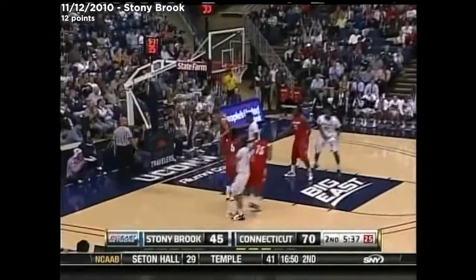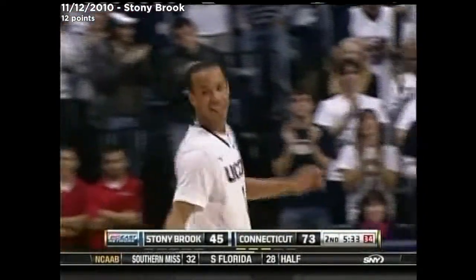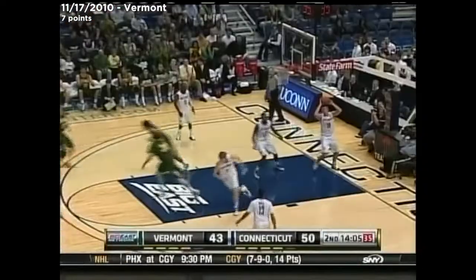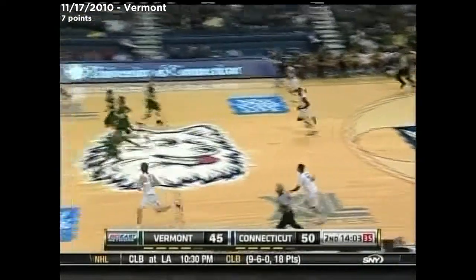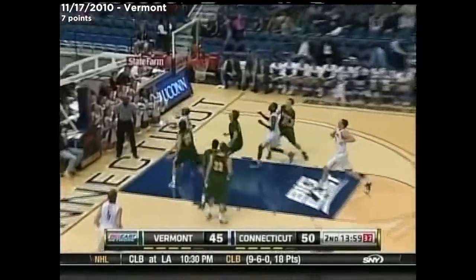Napier, deep three from the front of the UConn arc. He's got a dozen. Fiel scoring with the left inside. Vermont's had a couple of very effective inbounds plays for easy layups.